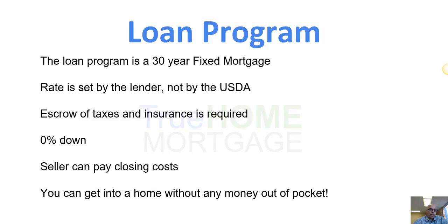For the borrower, the loan program is a 30-year fixed mortgage. The rate is set by the lender and not USDA. The lender is required to escrow your taxes and insurance — that means 1/12th of your annual taxes and insurance goes into your monthly mortgage payment, and the lender will pay those bills every year for you. There's no money down, and the seller can even pay for the closing costs, enabling many clients to get into a new home without any money out of pocket.